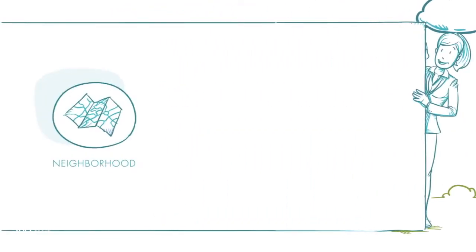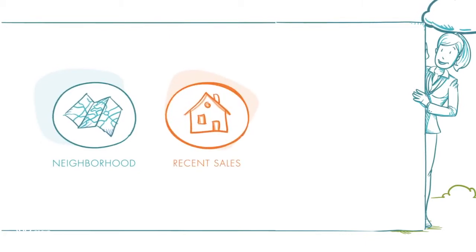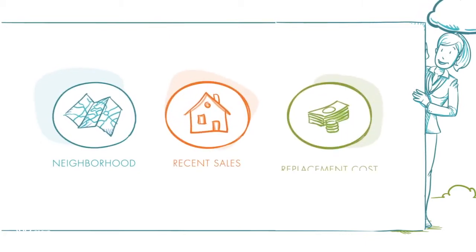Additional considerations include the neighborhood, what similar homes in the area have sold for in the past six months, and the home's replacement cost.